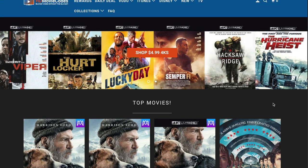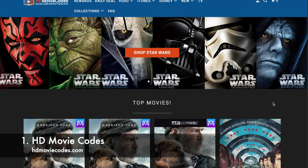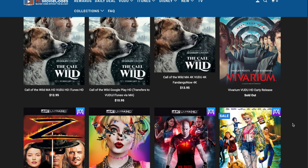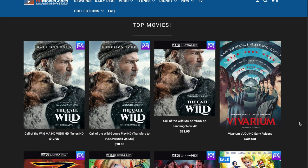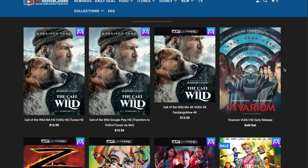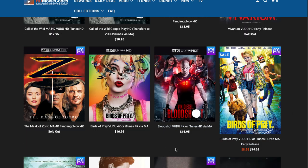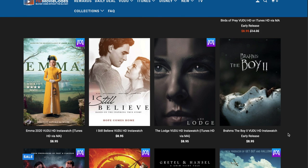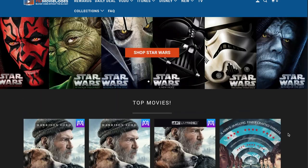We start off with hdmoviecodes.com. This one is probably one of my go-tos in terms of usage — I just absolutely love using this website. It's just so clean, simple, easy to use, and the variety is just impeccable. Some of these movies are brand new releases and look at these prices: $13.95 for a 4K brand new release, $10.95, Bloodshot $16.95, Birds of Prey $8.95 — just some amazing deals.